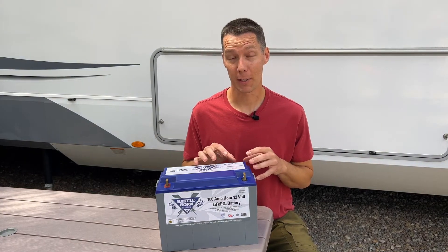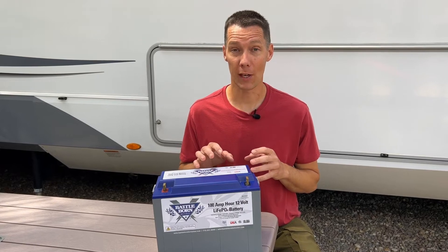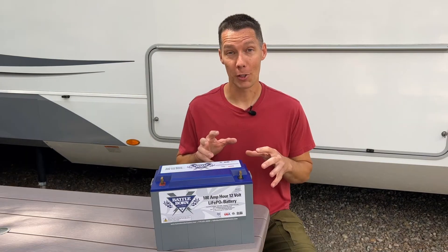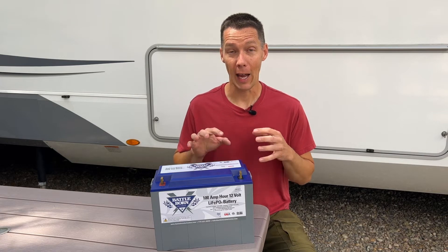If the Baddeborn BMS detects an issue, it'll shut the battery down and it'll start back up in five seconds or whenever the conditions are safe for the battery to operate again. Baddeborn doesn't have limitations like other lithium batteries when you're connecting your batteries together — I've seen setups with as many as 10 batteries hooked up in large RV systems.